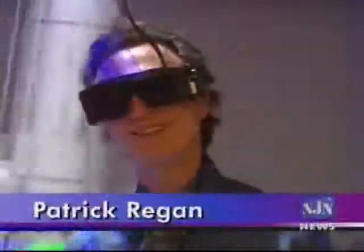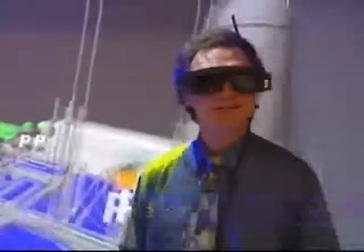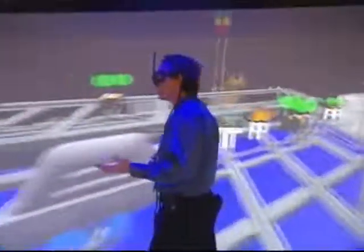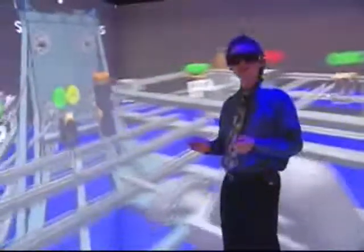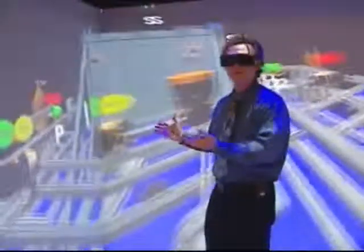Even when the setting is artificial — in this case I've been dropped into the middle of an engineering drawing — the experience is very real and the understanding is quite different from what you would get looking at a two-dimensional representation or a description of the same system.